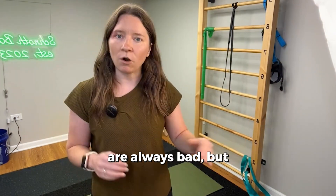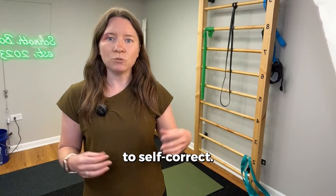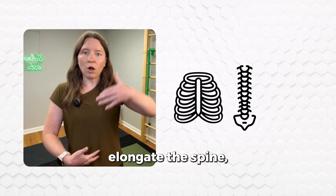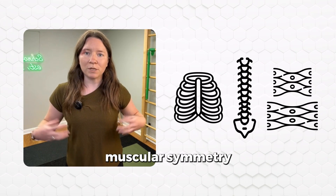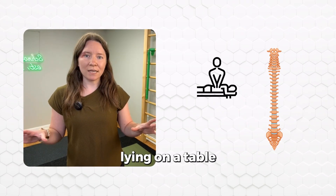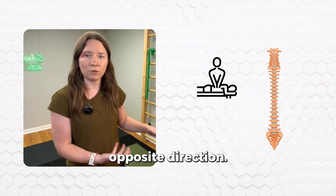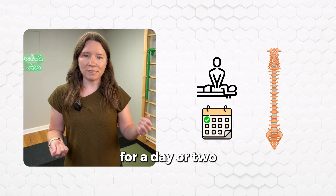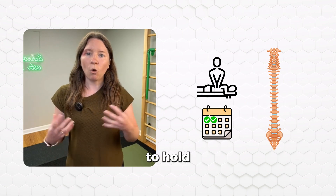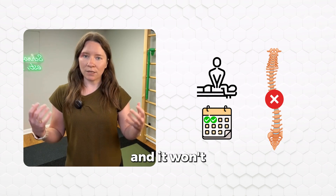I'm not saying passive treatments are always bad, but when it comes to scoliosis, we want to train the body to self-correct. That means learning how to expand the rib cage, elongate the spine, and use muscular symmetry to realign the spine over time. When you're just lying on a table and someone forcefully pushes your spine into the opposite direction, it may feel better for a day or two, but you didn't actually train your body to hold that new position. It was forced into place, and it won't stay there.